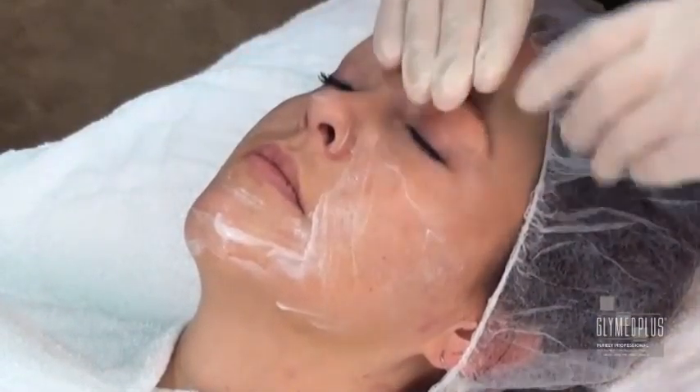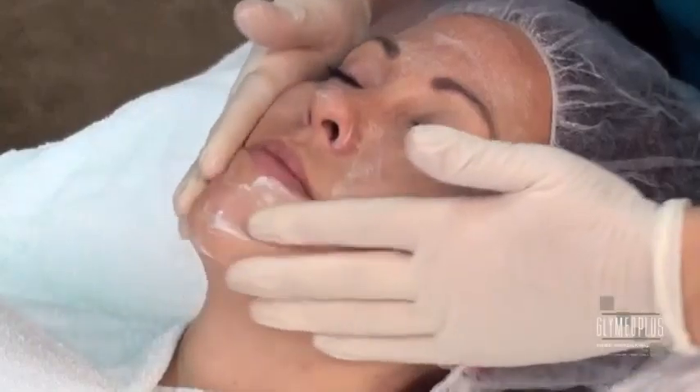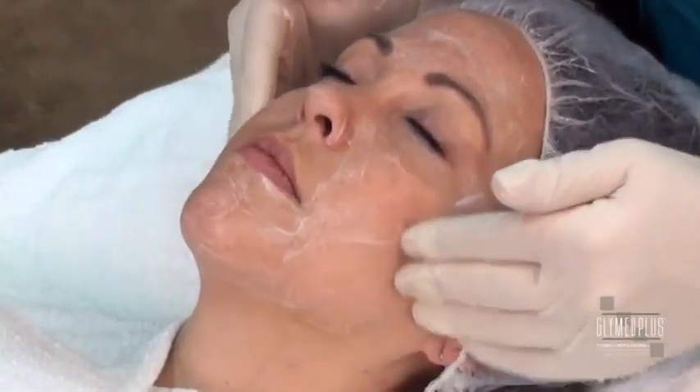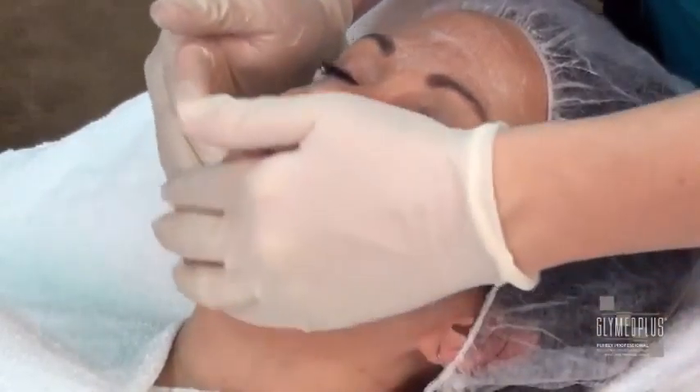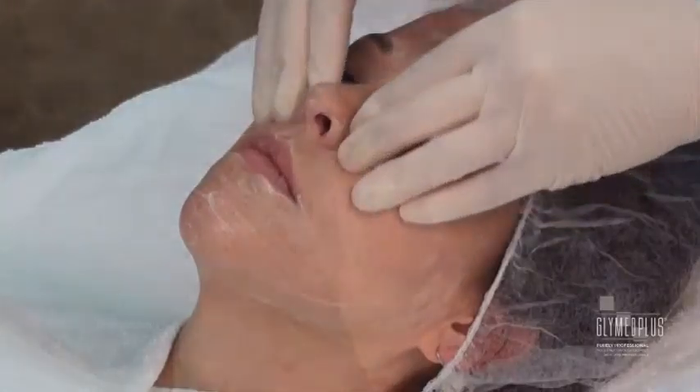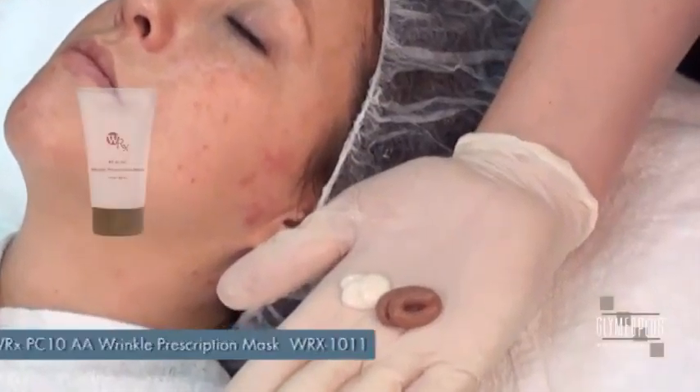I will begin this treatment with the WRX Professional Activator, one of the most luxurious cleansers that Glymed Plus has to offer. The Professional Activator is blended with rich emollients that help to bring perfect balance to the skin. This amazing cleanser will leave the skin feeling smooth, hydrated and healthy, and the creamy texture is a treat for the skin, bathing it in hydration and facilitating the skin's ability to balance itself.